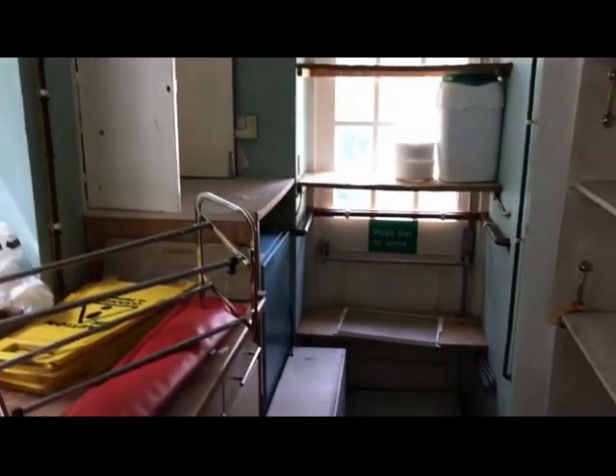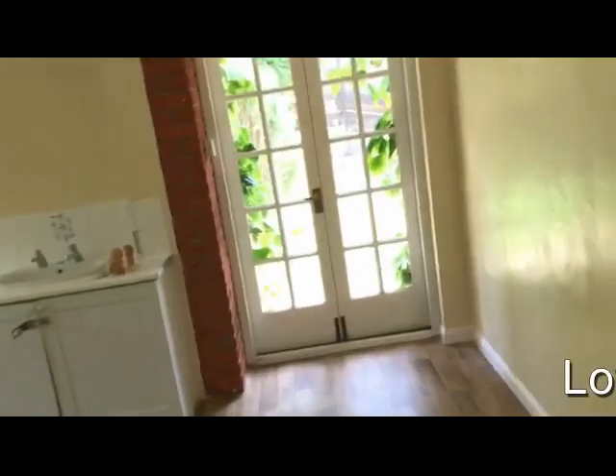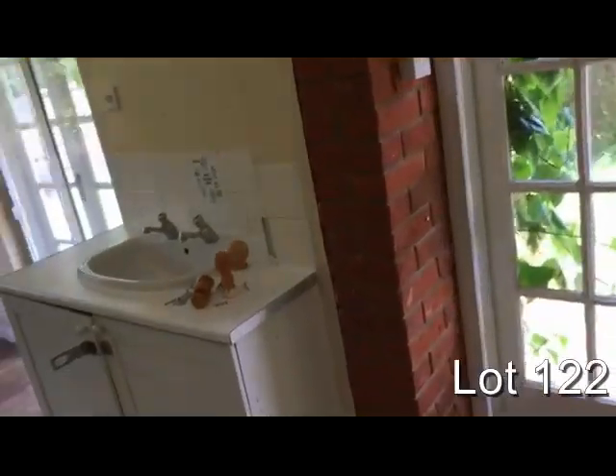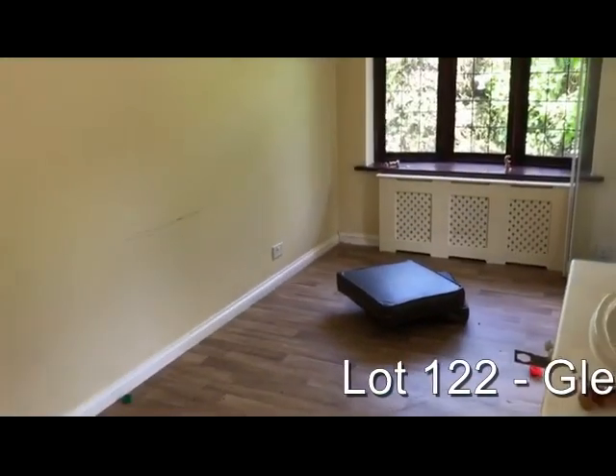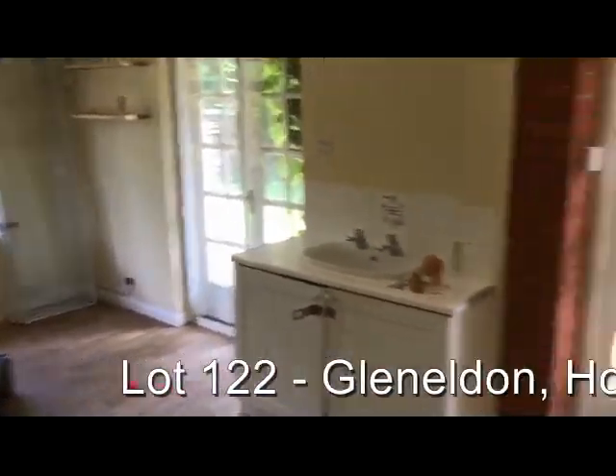Further through from there there's a utility room and a store room. We've also got two further rooms on the ground floor, and again the property offers a good deal of flexibility for the new owners who might want to change the layout.